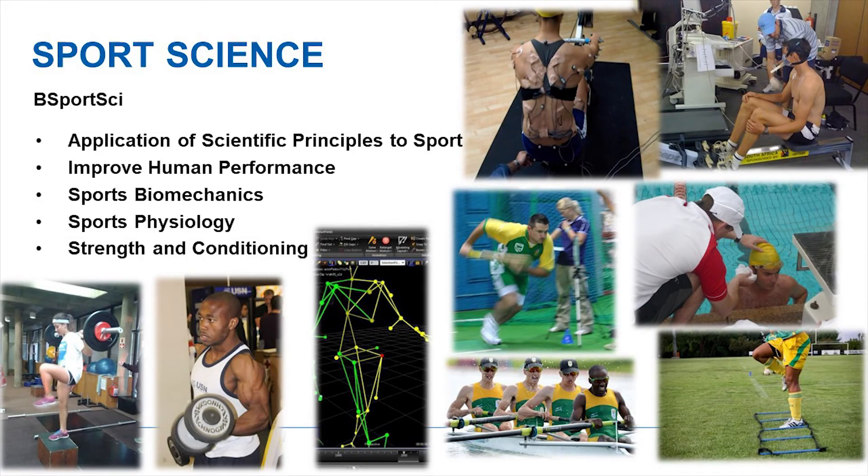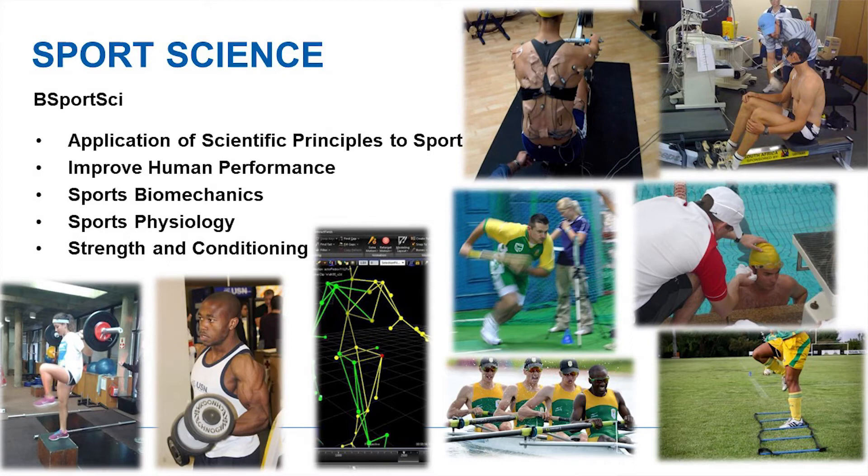Sports scientists achieve their goals through sports biomechanics — looking at movement — and by applying physiological principles to sport, examining how the heart, lungs, and other systems respond to sporting stress, then working out specific training programs with targeted zones to optimize performance. Strength and conditioning is also a big component, primarily to prevent injury in athletes. You can see from the illustrations that a sports scientist's day includes fieldwork, pool-side lactate measures, and lab-based stress ECGs.